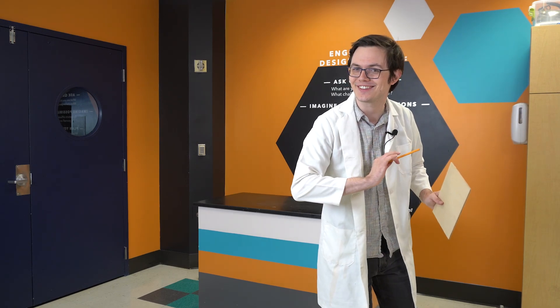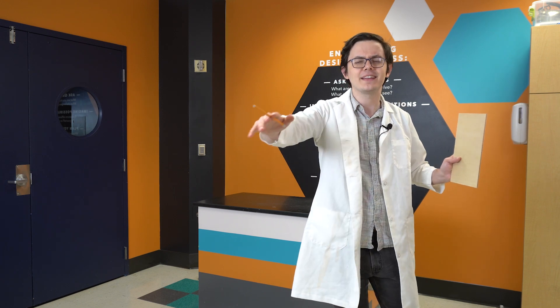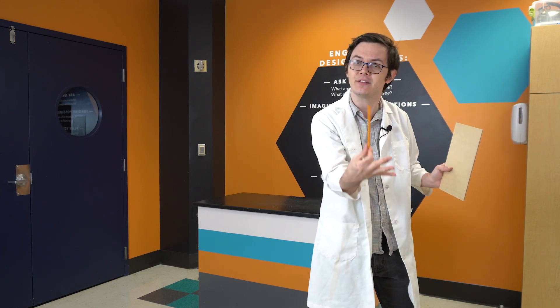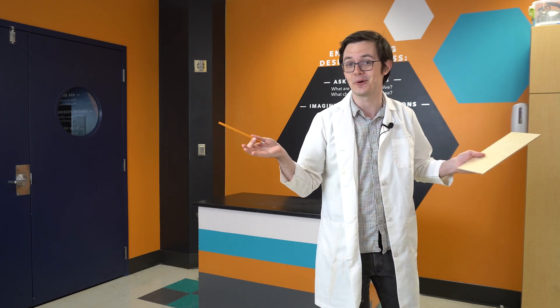Hello everyone, Christopher here with McWayne's Science Center, and welcome to SciSparks. What does it take to send an ordinary pencil through a wooden board?